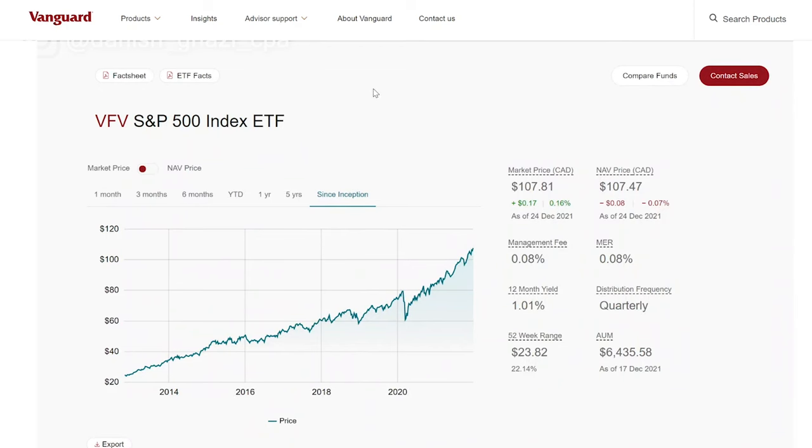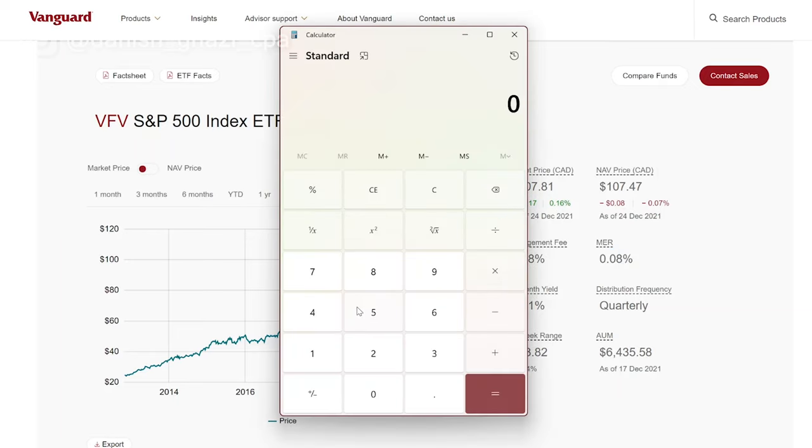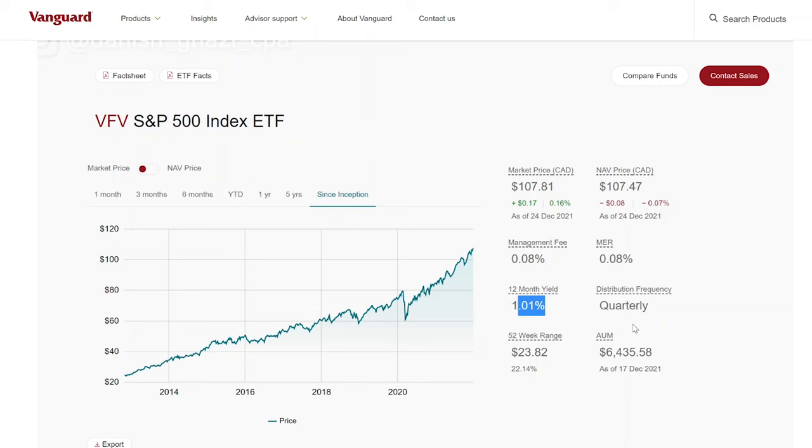Similar to VEQT, this is another ETF by Vanguard — the S&P 500 index ETF, ticker symbol VFV. It's currently trading for $107.81, with a management fee of 0.08% and an MER of 0.08%. That means it'll cost you just $0.80 for every $1,000 you have invested annually. The yield is just over 1% and it pays distributions on a quarterly basis. It has $6.4 billion of assets under management. It initially launched around $25 per share around 2012 and is now trading over $107 as of 2021 — exceptional growth since launch.